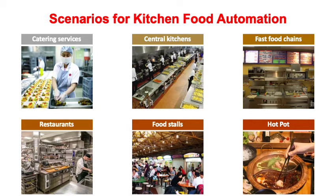Such kitchen food handling automation can be seen in a number of scenarios. For example, in the kitchen of catering services, the central kitchen for restaurant chains, fast food outlets, regular restaurant kitchens, food stores, and hot pot or barbecue type restaurants, where they start preparing the raw items and ingredients, and the customers do the cooking themselves.